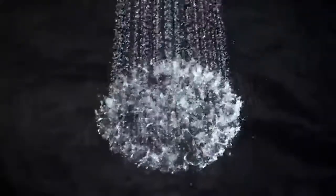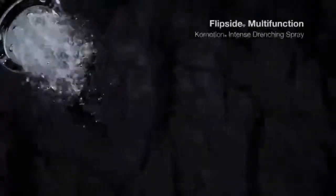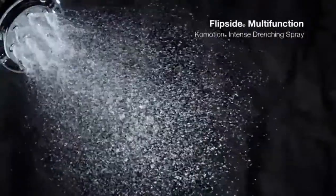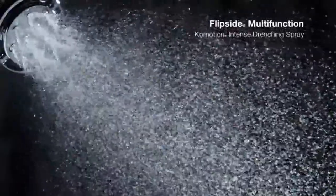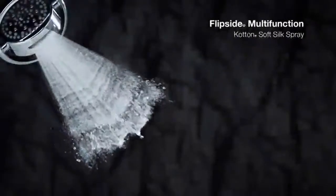Advanced ergonomics revolutionizes the shower, and operation is simple and easy even with soapy hands. Elegant transitional design with smooth flowing lines. 2.5 GPM flow rate. Shower arm and flange not included. Flip Stream technology with four unique experiential spray patterns.